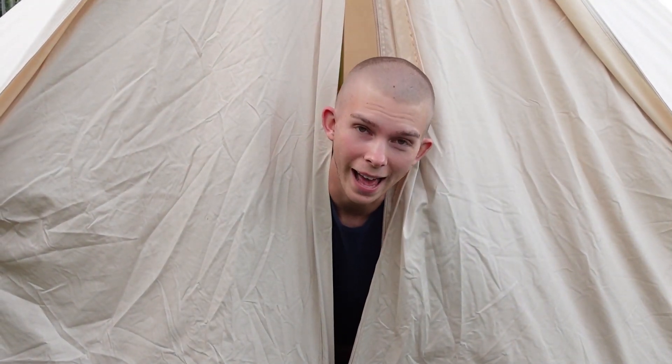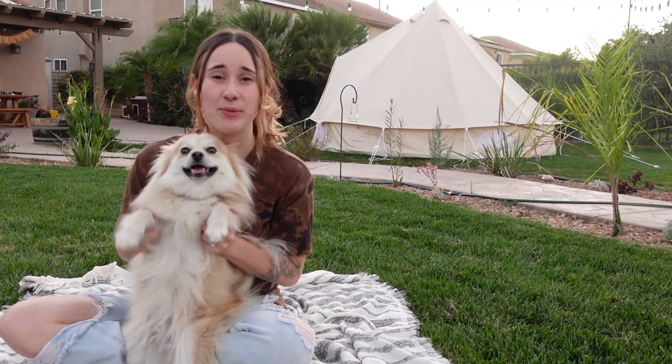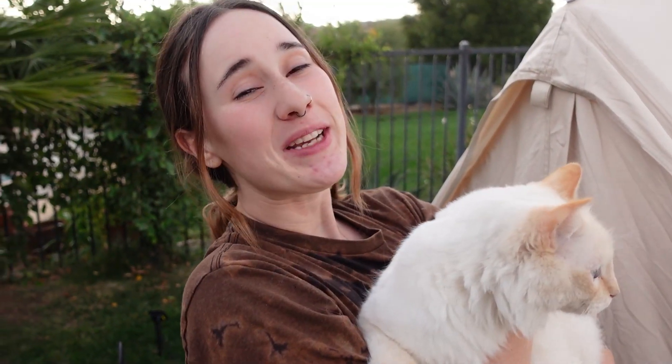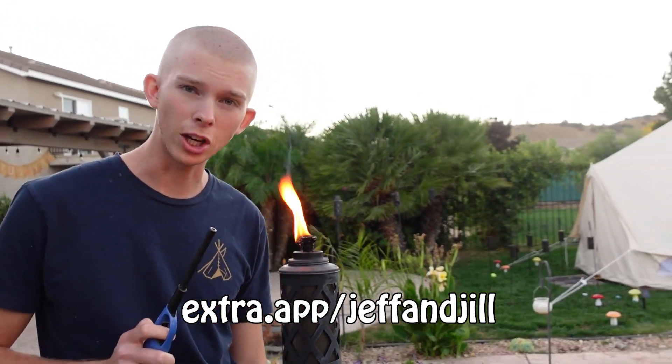We are so excited to share that today's video is sponsored by Extra. Extra is the first debit card that allows you to build credit and earn reward points. With no credit checks or interest fees, you're able to connect Extra to your existing bank account, which allows you to pay for everyday purchases. You set up auto pay and at the end of each month, all payments are added up and reported to the credit bureau. Extra debit card makes credit building super easy and it's something I wish I knew when I was younger. Sign up for Extra with the link in my bio and start building your credit with the debit card. A debit card.